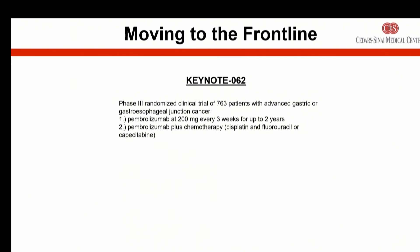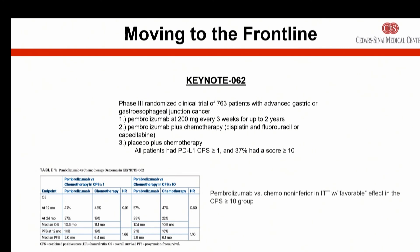What about moving immunotherapy right up front to the first line? This was investigated in a large study of 700 patients with metastatic gastric cancer. The findings showed that if you had a PD-L1 positivity score of greater than 10, pembrolizumab alone was non-inferior to chemotherapy. This is under active investigation — potentially pioneering immunotherapy to the first line, since currently first-line treatment of gastric cancer involves chemotherapy. This study is pointing to the possibility of starting with immunotherapy right off the bat in the right patient subpopulation.